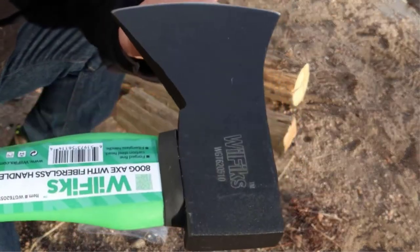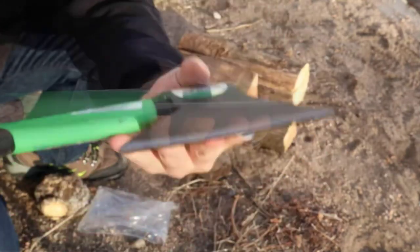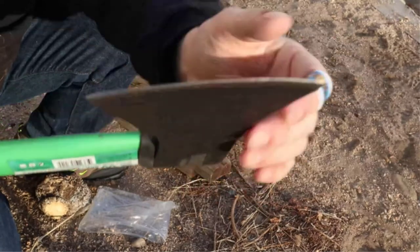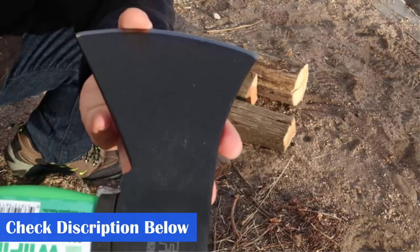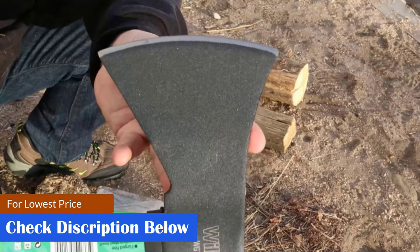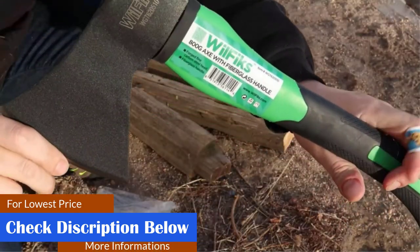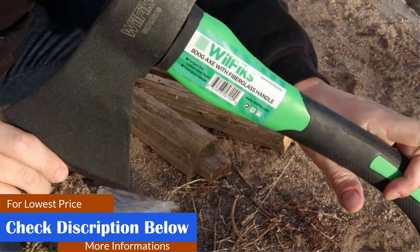Specifications — Weight: 2.59 pounds. Overall Length: 15 inches. Material: Carbon Steel. Pros: Shock-absorbing and ergonomic fiberglass handle, fully polished finished edge, durable and strong build, rubber protective sheath for safe storage, portable, anti-slip grip. Cons: Slightly heavy.